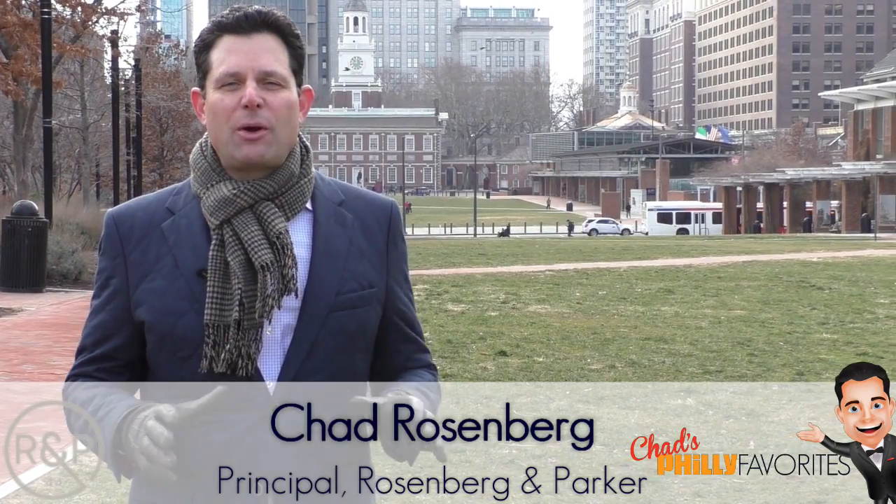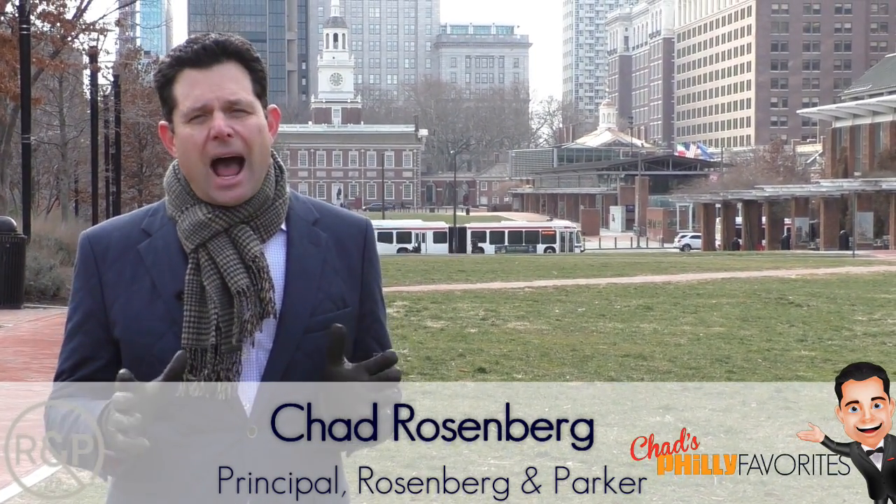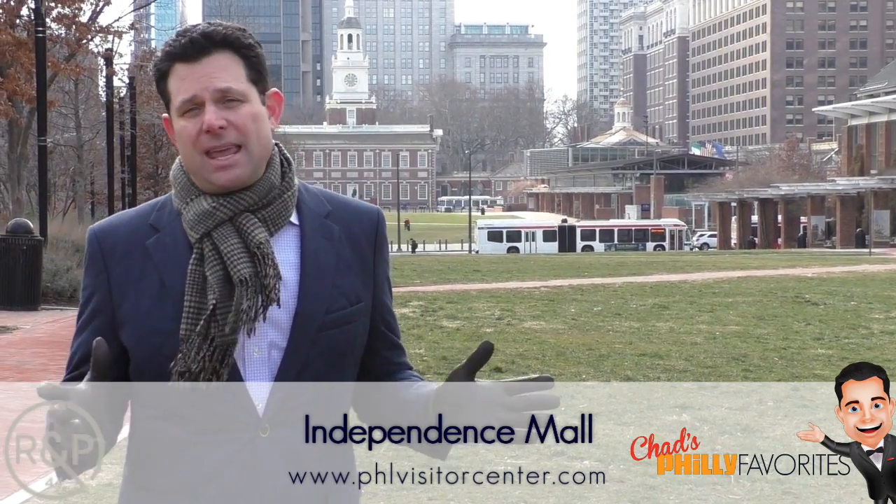Hey everybody, Chad Rosenberg from Rosenberg & Parker here with another episode of Chad's Philly Favorites. Today I'm at Independence Mall down in Old City, Philadelphia, and of course this is a biggie here in the city.